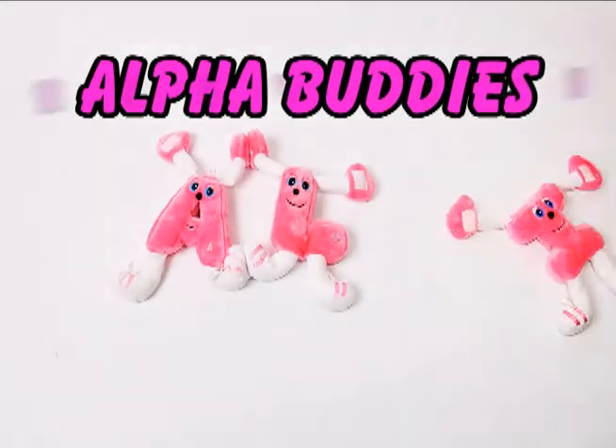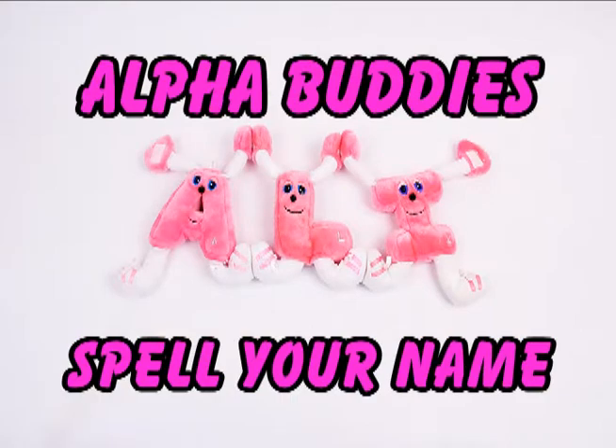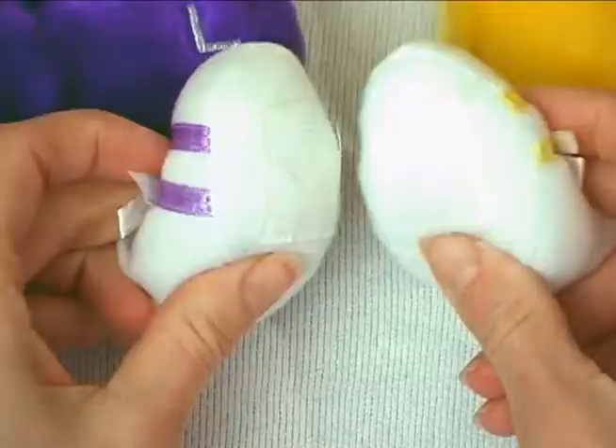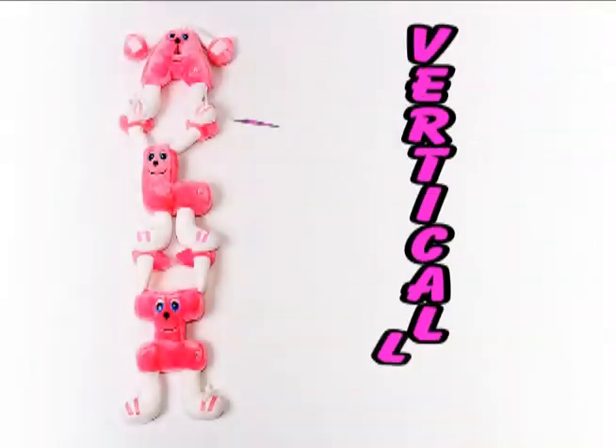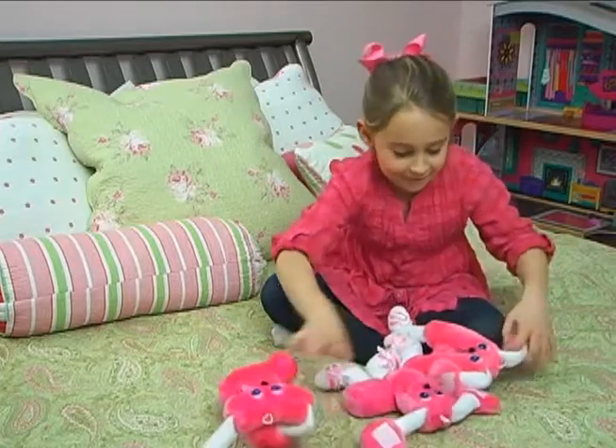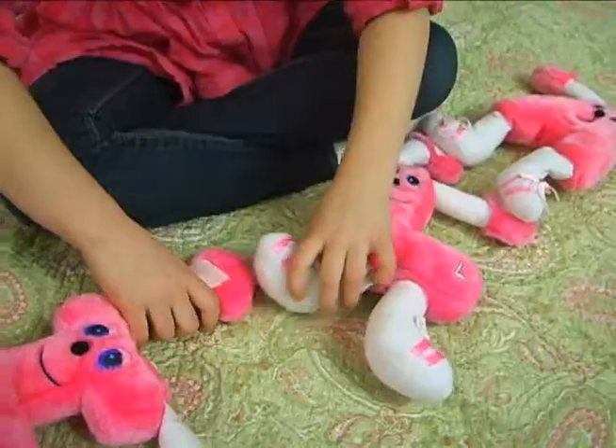Alpha Buddies. Spell your name. Alpha Buddies are plush characters from A to Z that connect together vertically or horizontally. Nurseries, kids' rooms, daycare or anywhere, Alpha Buddies should be there.